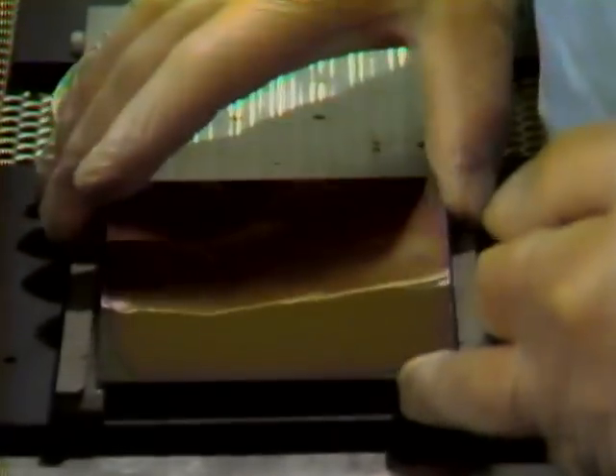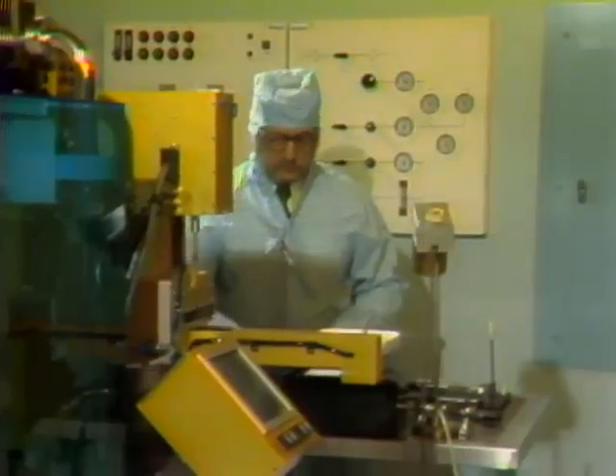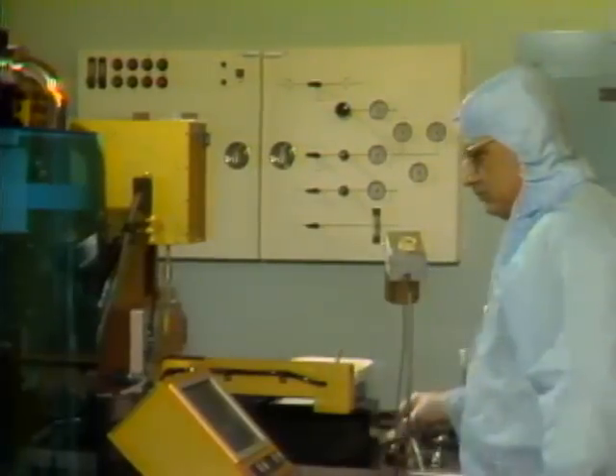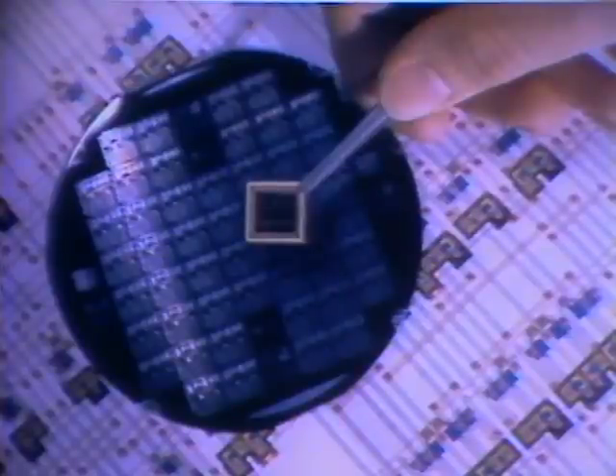The specialized stencils, called masks, are made of ultra-pure glass. Electron beams are used to expose the photosensitive surface and chromium layer which have been applied to the glass disk. To print the circuit pattern on the wafer, a light source is directed through the mask, exposing the light-sensitive material on the wafer. The result: circuits for about 50 chips are etched onto this wafer. Each electronic pathway may be as narrow as one ten-thousandth of an inch.